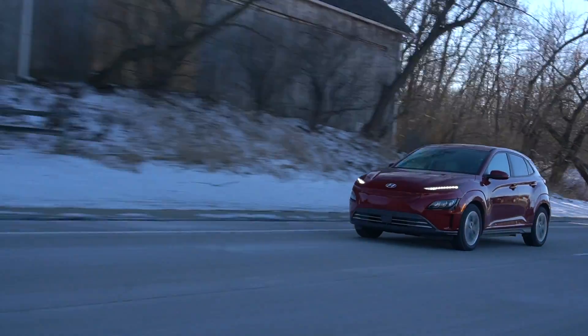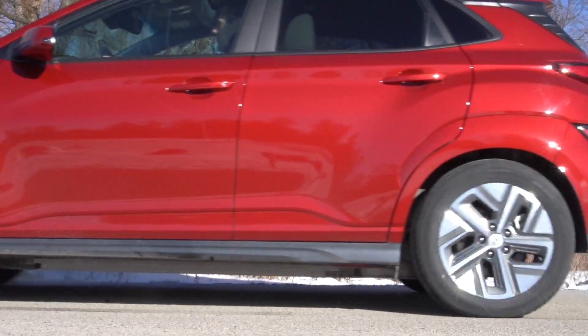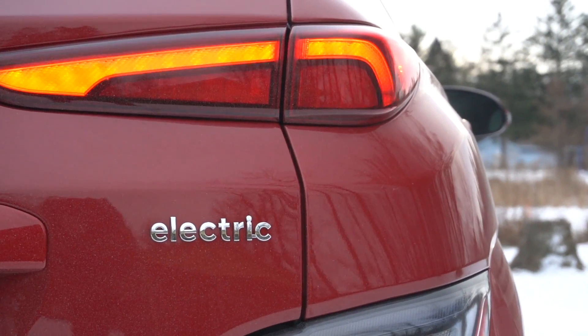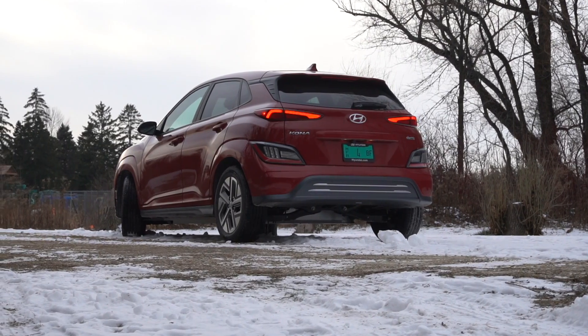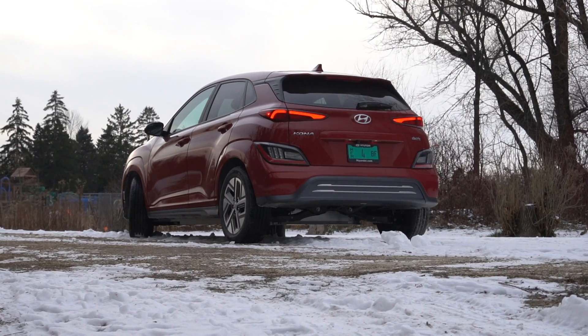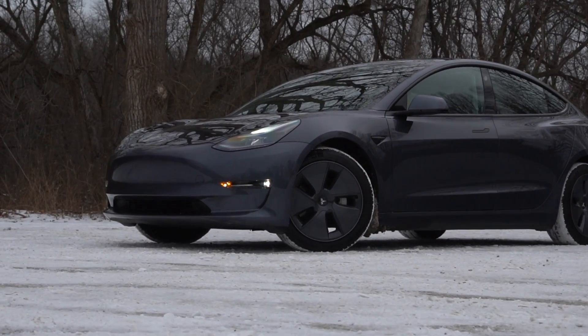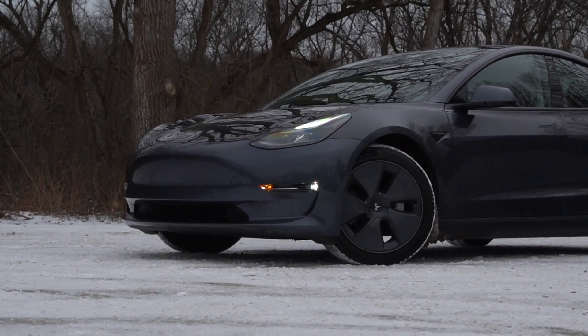This is the Hyundai Kona Electric. It's front-wheel drive, packs a battery pack good for 258 miles, and the best part is it starts at $34,000. However, with bespoke EVs like Hyundai's own IONIQ 5 starting at only $5,000 more, and benchmark vehicles like the Tesla Model 3 to compete against, is there any room for an adaptive chassis EV?